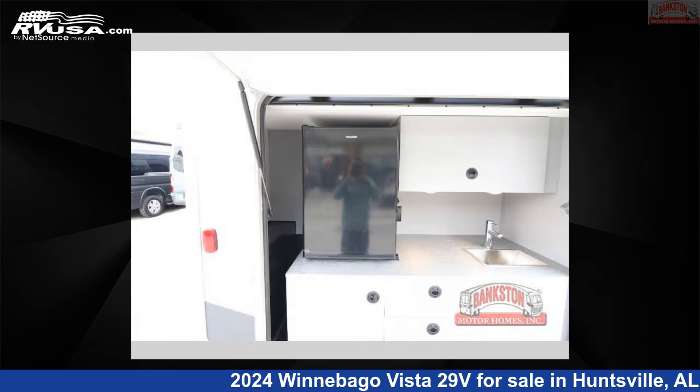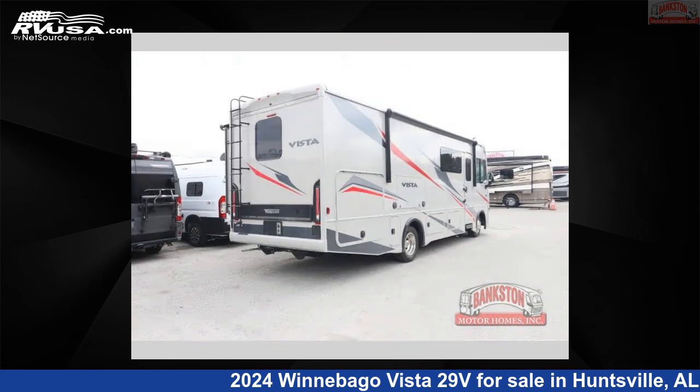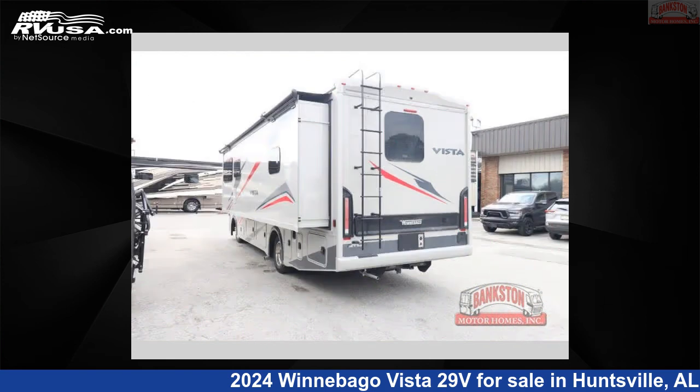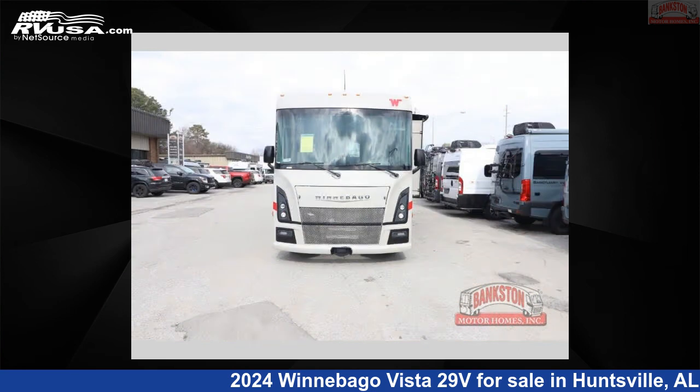This 2024 Winnebago Vista 29V is built on a Ford F53 chassis. If you're interested in this unit, visit the link in the video description to view more photos and the current price, or reach out to the seller.